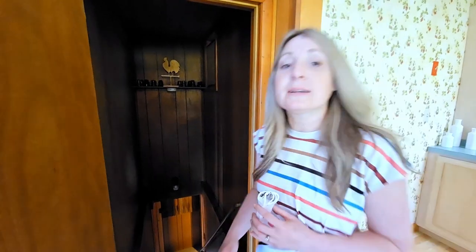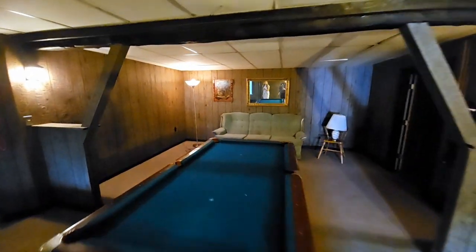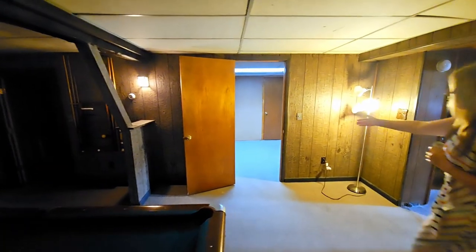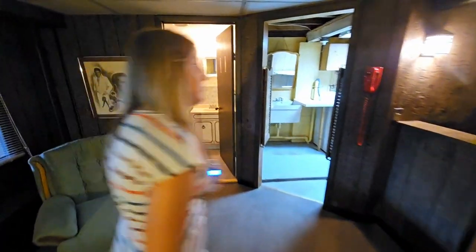Now let's head down to the finished basement. You have a large game room and rec room area, an office space, and the convenience of a powder room and a laundry room.